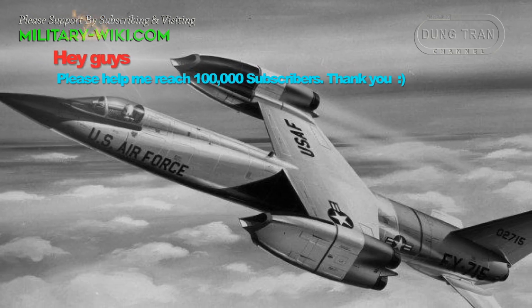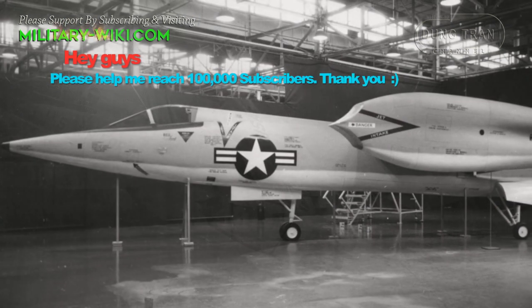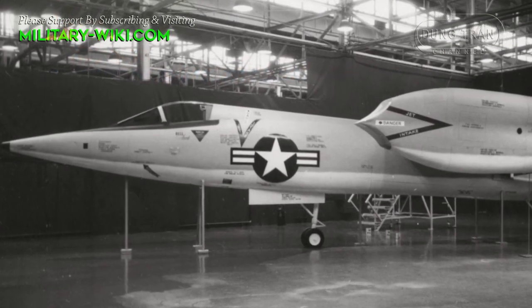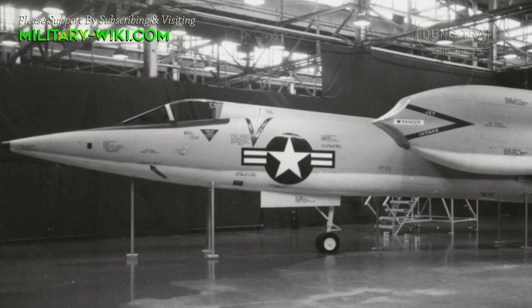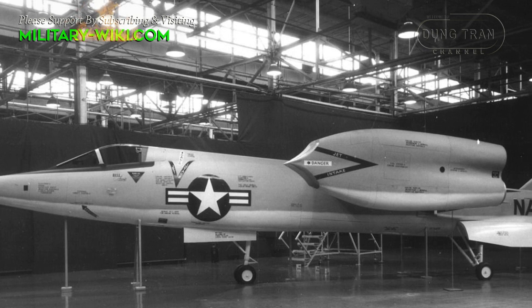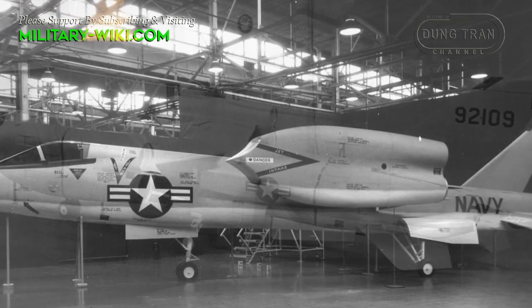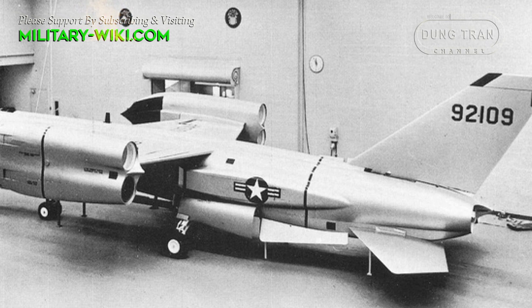The D-188 was designed as a single-seat fighter, with the pilot seated in a cockpit at the nose of the fuselage behind a sharply pointed nosecone. The aircraft was unconventional, consisting of a long, thin, area-ruled fuselage with a large fin and all-moving stabilators in the tail.